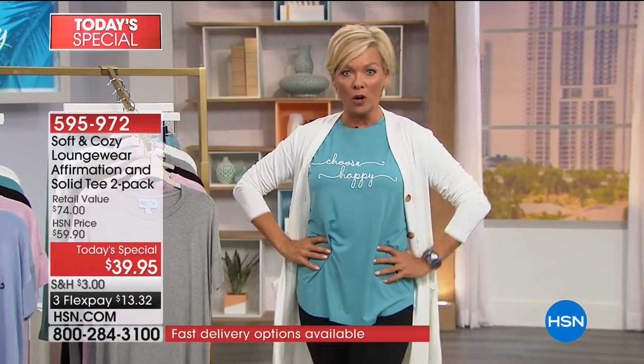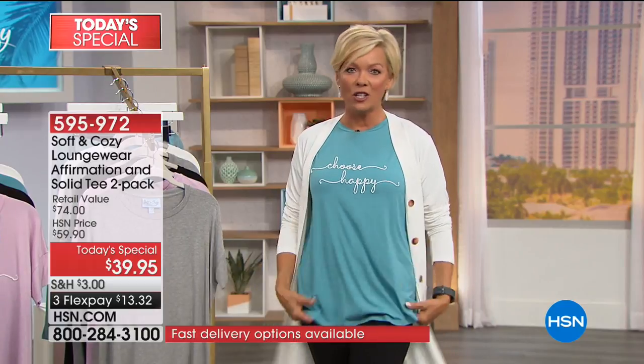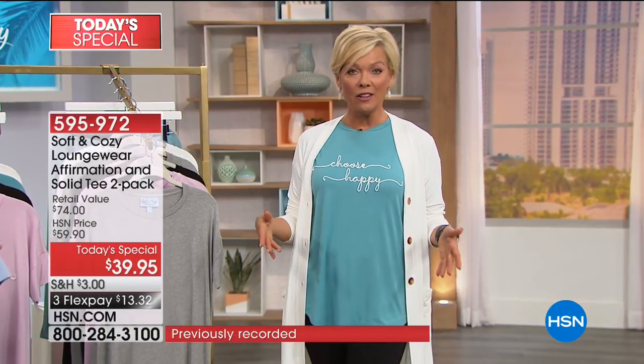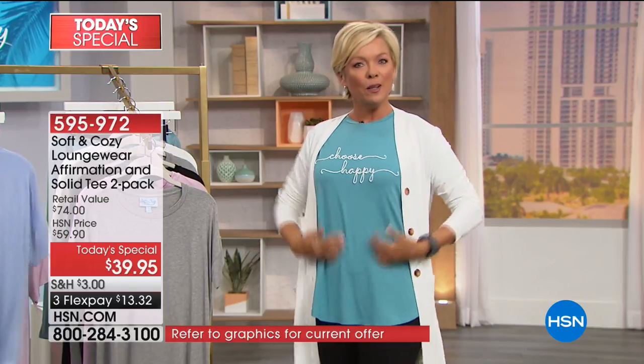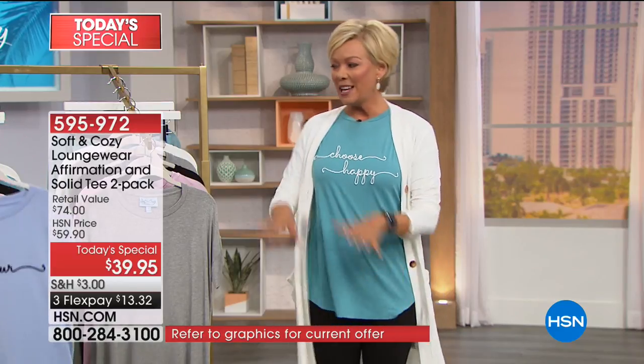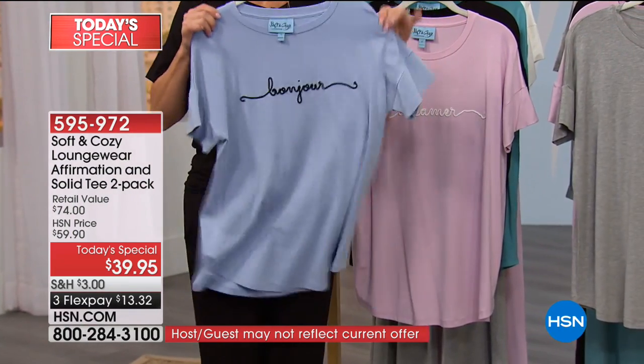It's got lots of room, it's soft, it's stretchy, it's so comfortable. There is a slight shirt-tail hemline, so it gives you a little more coverage on the back and front. You get a solid tee and you get the affirmation tee — it's such an amazing value. Item 595972, $13.32 on a flex to get it. We have all choices.